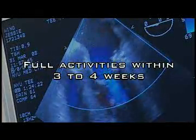The most prominent advantage is that the patient recovers much more quickly. In fact, they can get back to full activities within three or four weeks, as compared to two months with a traditional open surgery.